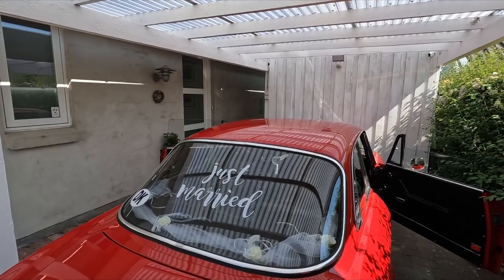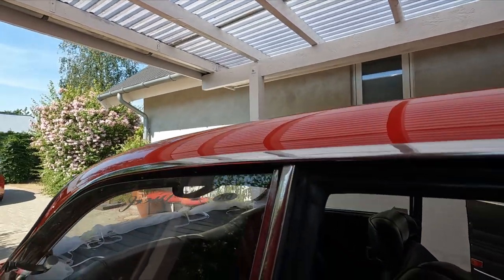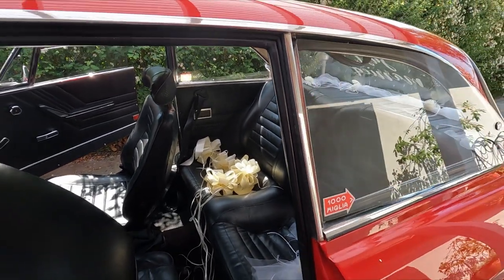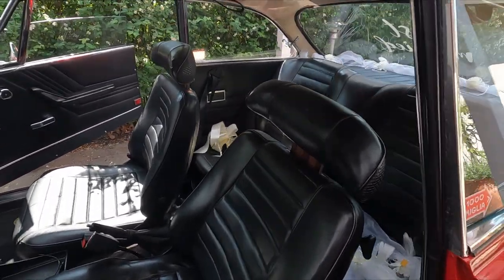Today we're going to try something new. This great car here is known for a lot of nice things. The ample space in the backseat is not one of them. But today we're going to prove that you can use this for a wedding as well.